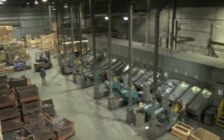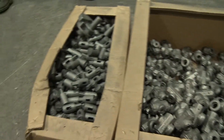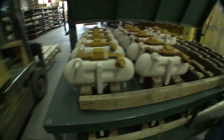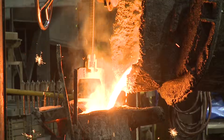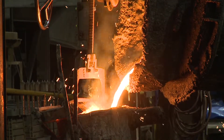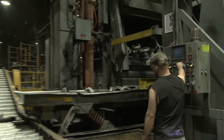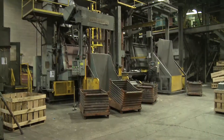For over a hundred years, Benton Foundry has been supplying high-quality iron castings across a variety of industries. Designated as one of America's best melt shops by Modern Casting magazine, Benton Foundry is on the leading edge of technological advancement. To keep the foundry's costs down and production up, they partner with Wheelabrator to keep them running strong.